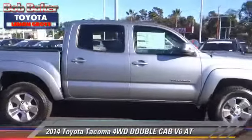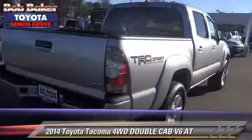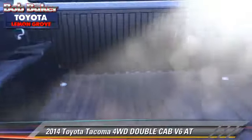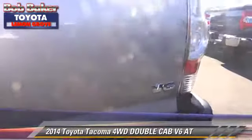The 2014 Toyota Tacoma. This is a double cab pickup truck with an automatic transmission. This four-wheel drive pickup truck is well equipped. This Toyota features a CD player, alloy wheels, and four-wheel drive.